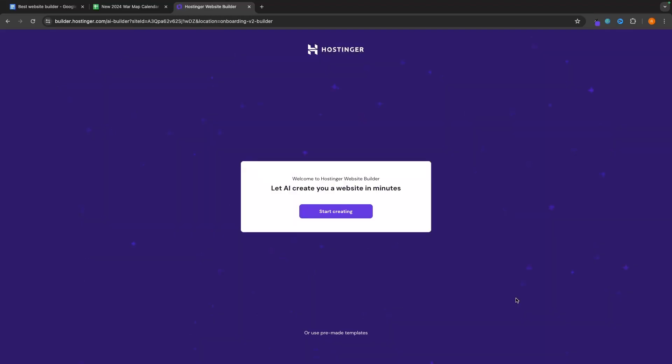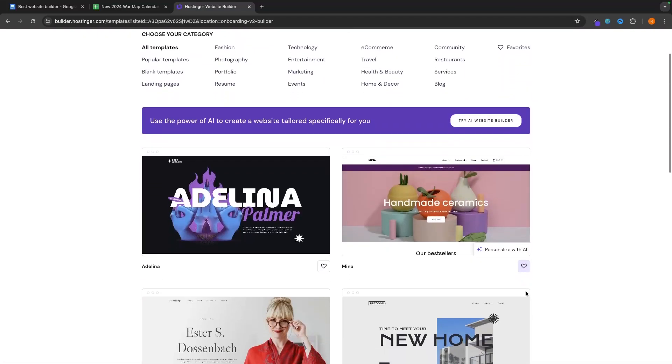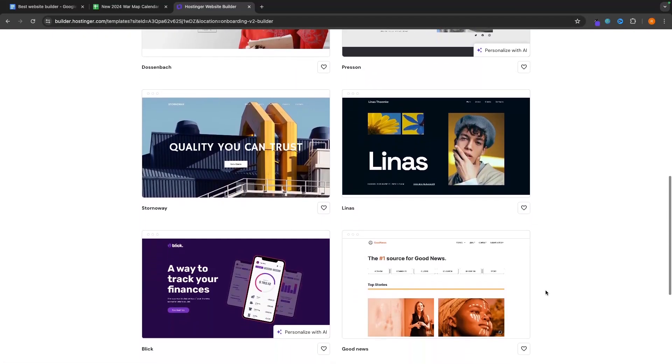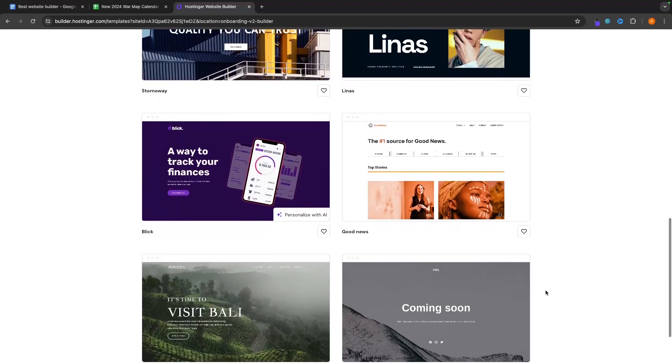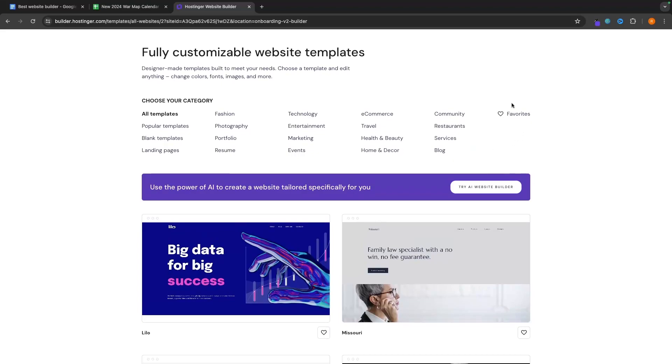Jumping into the website builder itself, we have two different options for how we can create our website using AI. The first is to choose from any of these pre-built templates. With these templates, you get a nicer overall website look. We have 16 pages to choose from and categories at the top, so there is a very high likelihood that you will find a template that fits your needs.